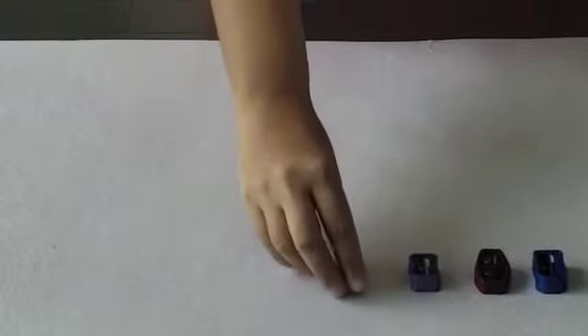Now I have a set of sharpeners as well. Let's count them and see how many sharpeners there are in total: 1, 2, 3, 4, 5 and 6.